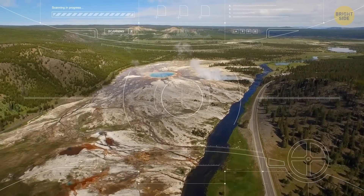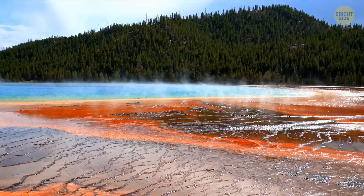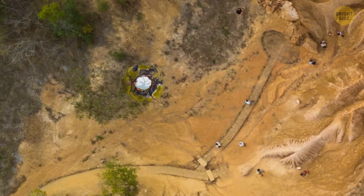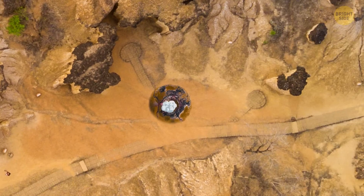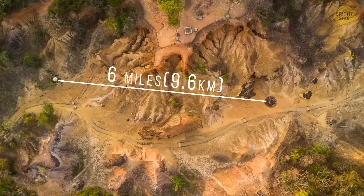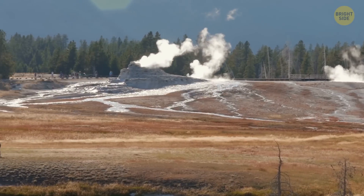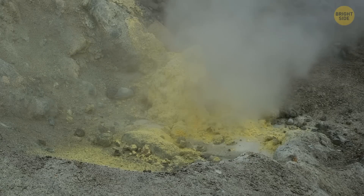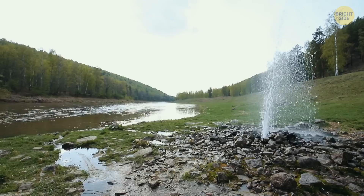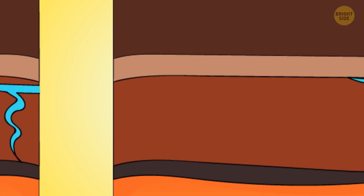These days, the team of researchers knows much more about famous features like the Old Faithful geyser and the Grand Prismatic Spring. They've also found out that individual hydrothermal features on the surface can be connected to others as far as 6 miles away. Another interesting discovery is that even though Yellowstone geysers and hot springs vary in size, shape, color, volatility, and chemical composition, they are mostly fed by very similar underground sources.